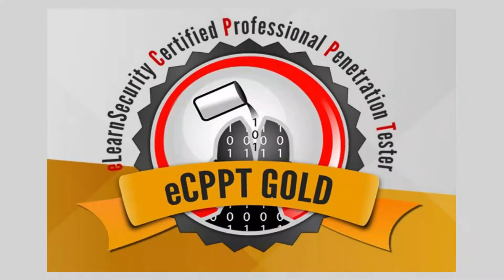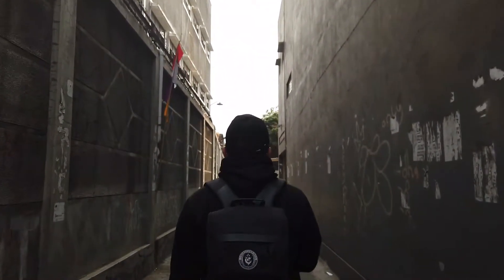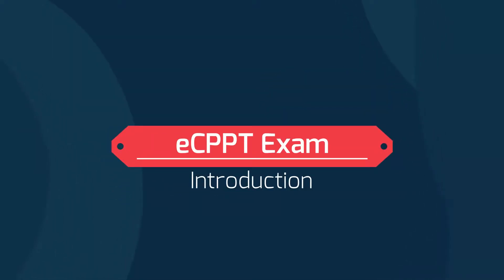It's finally time to talk about my eCPPT exam experience and my walkthrough and process of what was going on during that week. Obviously my memory will be a bit hazy as it has been a long time since I took that exam and I don't want to include any exam spoilers, but I will do my best to describe the exam and my process.